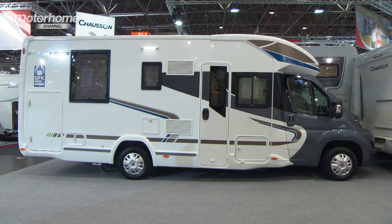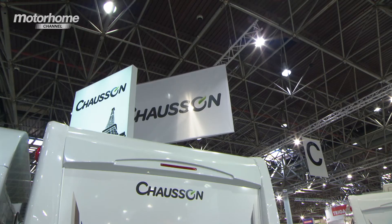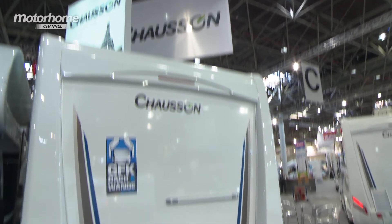The Welcome 728EB is a cracking piece of kit, and on its new Fiat Ducato cab it certainly looks to business. Don't forget you can also have it on the new Ford Transit, which is extremely popular and has been very well received. We're looking to get one of these for a test soon, so keep checking back.